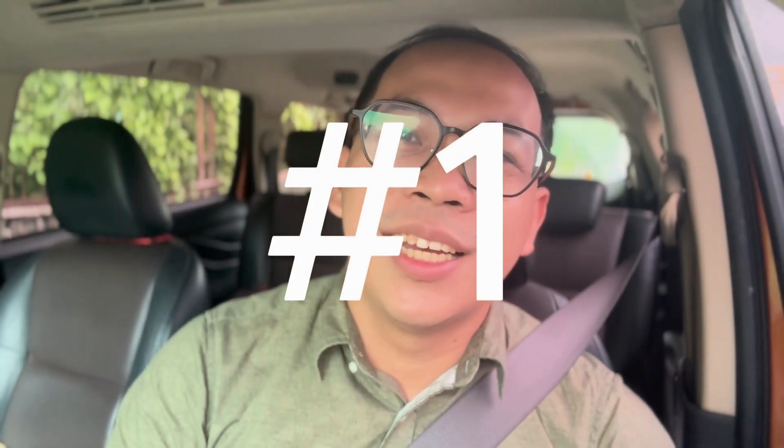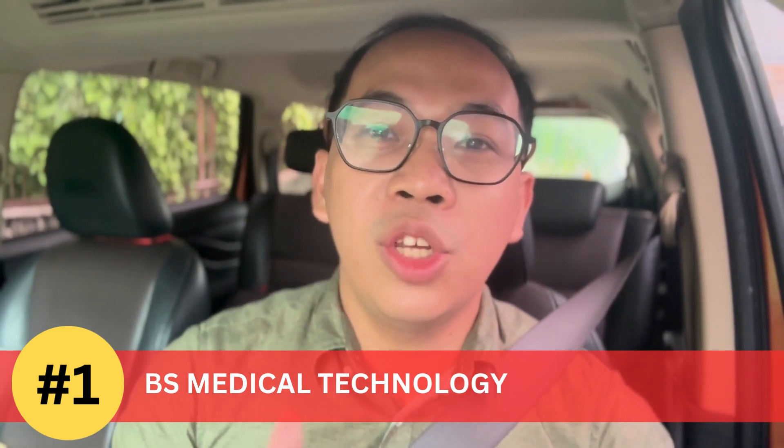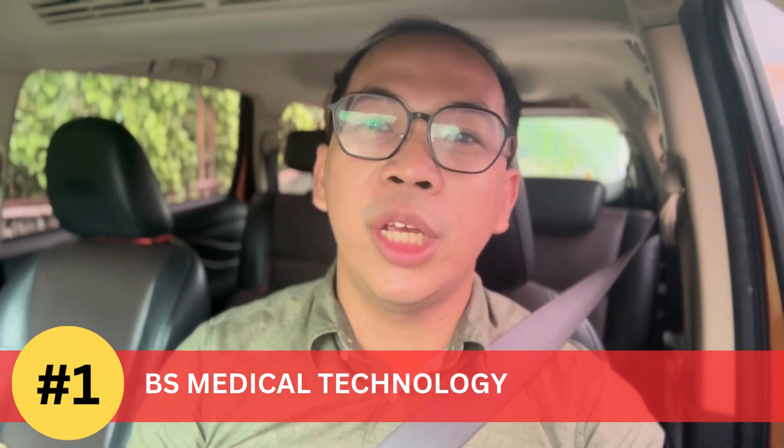Number 1: BS Medical Technology. BS MedTech is one of the most recommended courses here in the Philippines because it covers a lot of subjects that you'll be encountering again in medical school, especially parasitology, microbiology, clinical chemistry, and other laboratory diagnostics, particularly on the pathology side. Some students say they did not have a hard time studying pathology because they already encountered the terms when they were in MedTech.